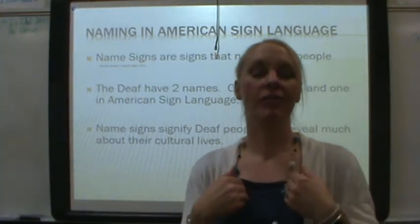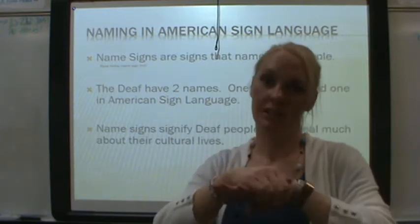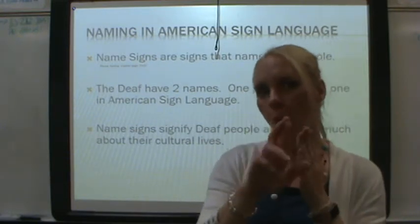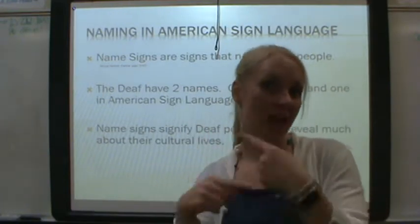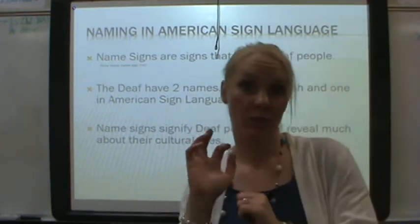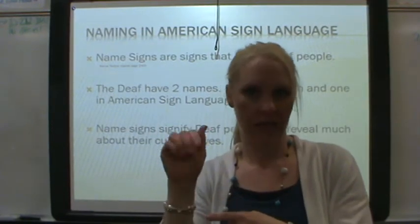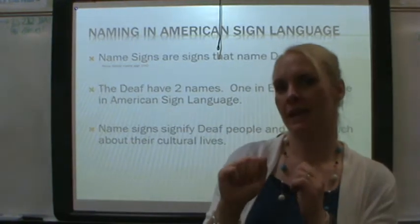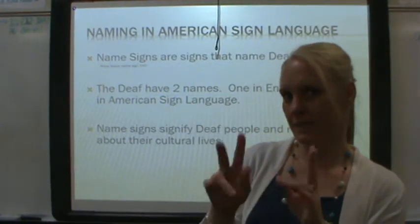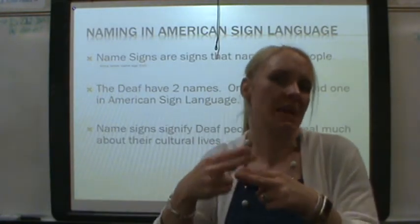Deaf people have two names. The first one is English — it's written or spelled. The second one is signed. It can either be manually signed using the ABCs, or it can be a sign that represents that person. So Deaf people have two names.